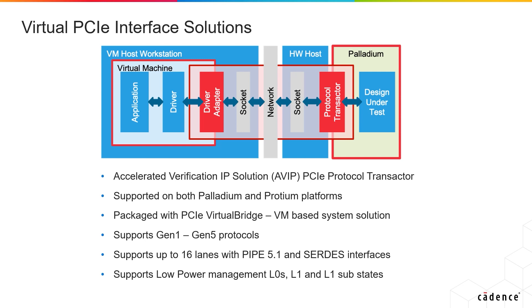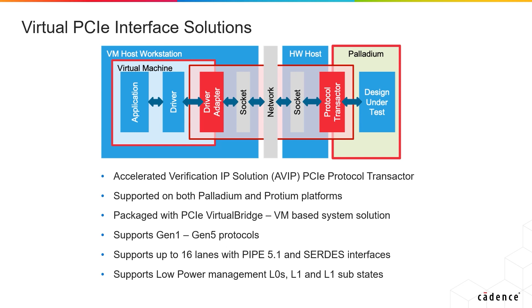The PCIe AVIP supports up to Gen 5. The PCIe AVIP is used in combination with a virtual bridge for PCIe to provide a system-level solution for early application software and driver development. Our speed bridge for PCIe AVIP is a PCI plug-in card that provides speed adaptation from real-world clock speeds to emulation clock speeds.